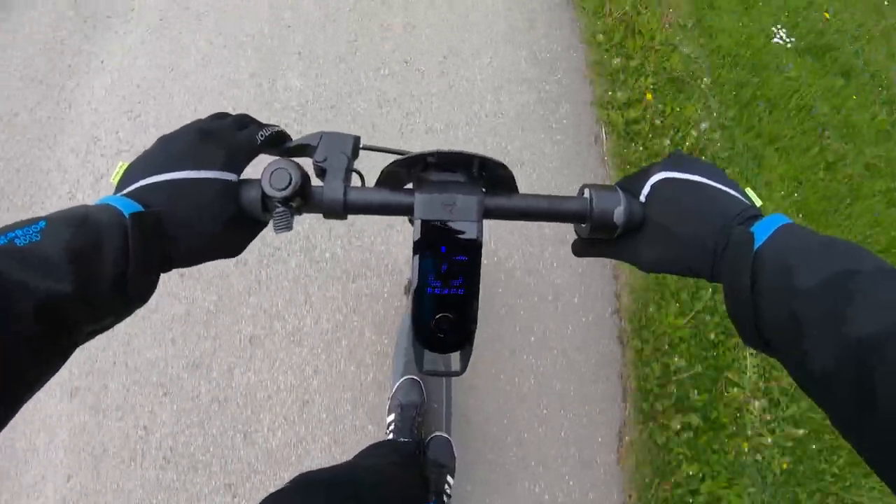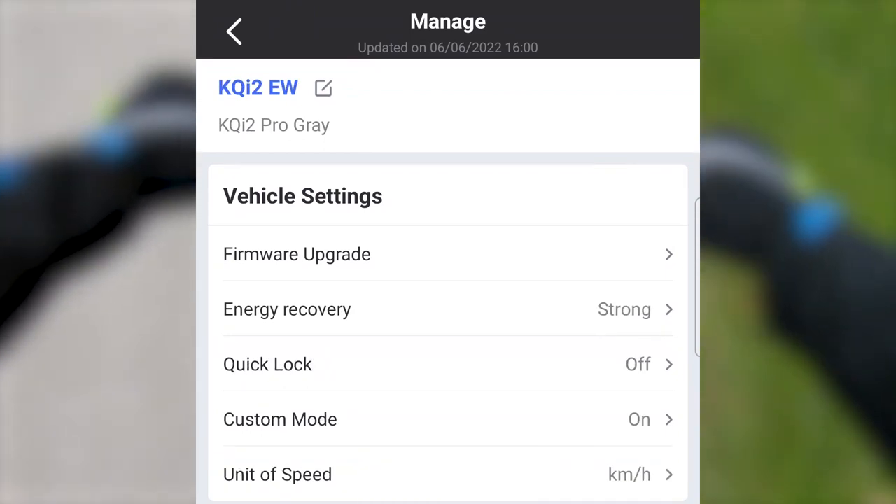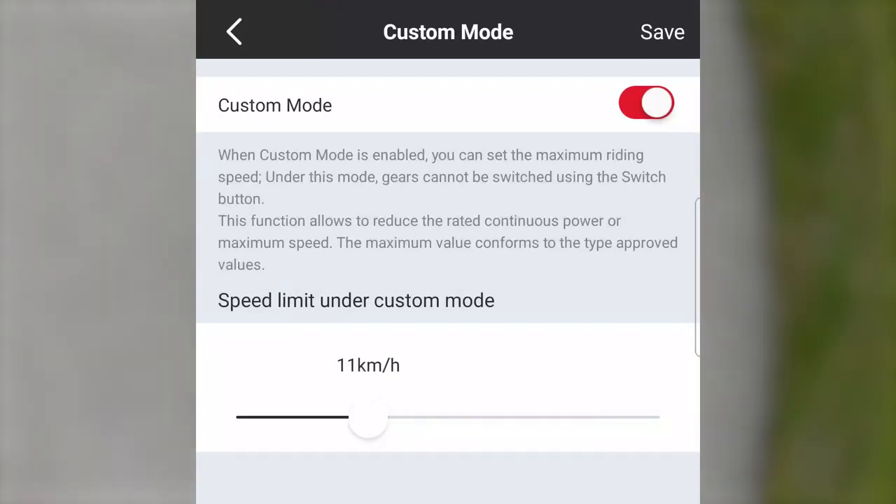One cool feature is that you can set your own speed limit below the scooter's maximum. For example, if you let your kid ride the scooter and want to limit the top speed for safety concerns, you can easily do that using the NIU app.